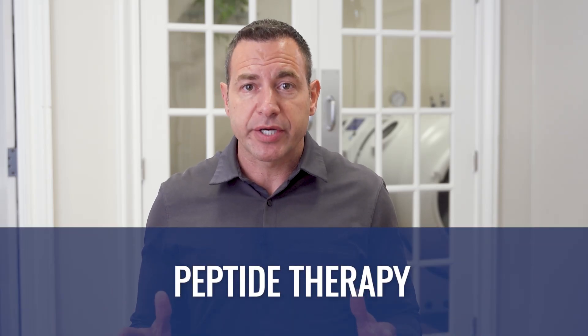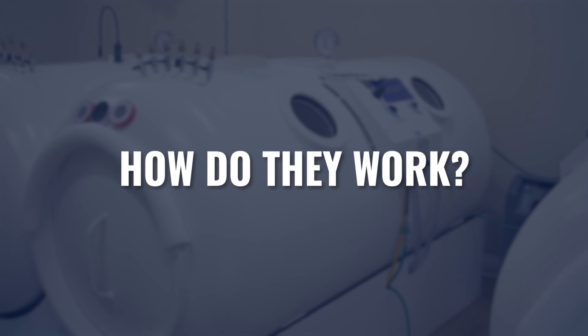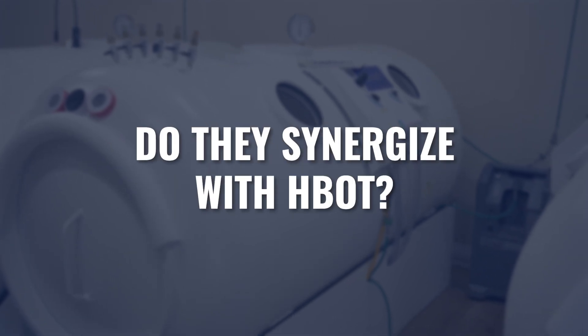Peptide therapies are gaining a lot of traction in a number of different health-related fields. What is a peptide? How do they work? And are there any synergies between peptides and hyperbaric? That's what we're going to talk about in today's video.